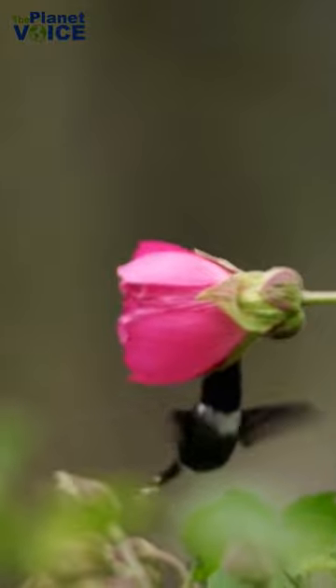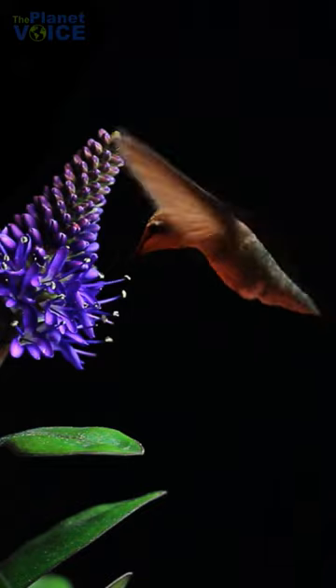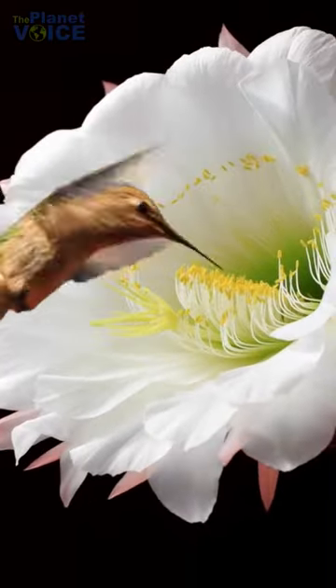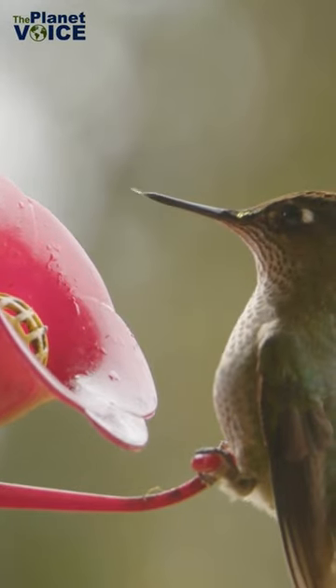Despite their size, the bee hummingbird is a powerful pollinator, playing an essential role in the tropical ecosystem. Their long and thin beaks allow them to reach the nectar of deep-throated flowers that other birds and insects can't.